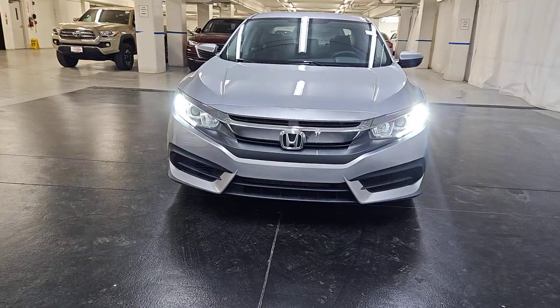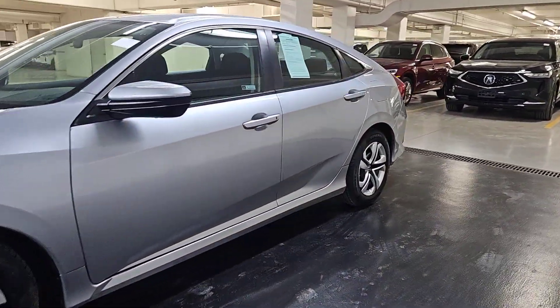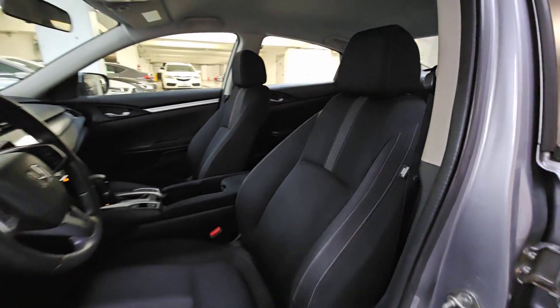Keyless entry, backup camera, alarm, Bluetooth connection, steering wheel audio controls, stability control, traction control, intermittent wipers, passenger vanity mirror, temporary spare tire.